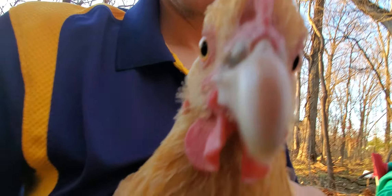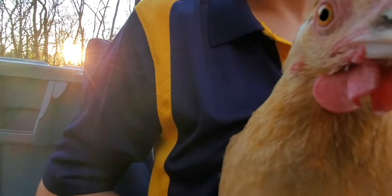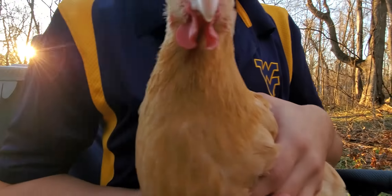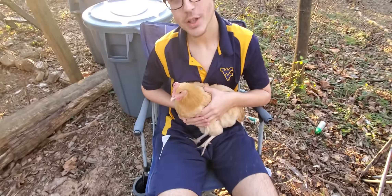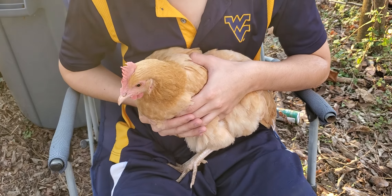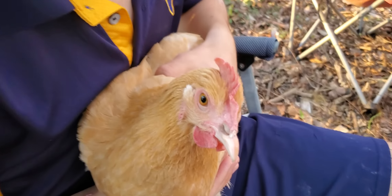This is Clover — she is a Buff Orpington. Clover is much different than our last guest. She is a lot more cautious and a very maternal hen. She loves to be given treats and she likes to be left alone, so she doesn't really enjoy this too much, but she's being really calm right now.